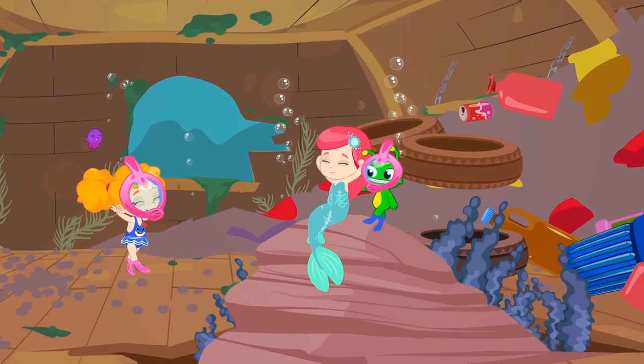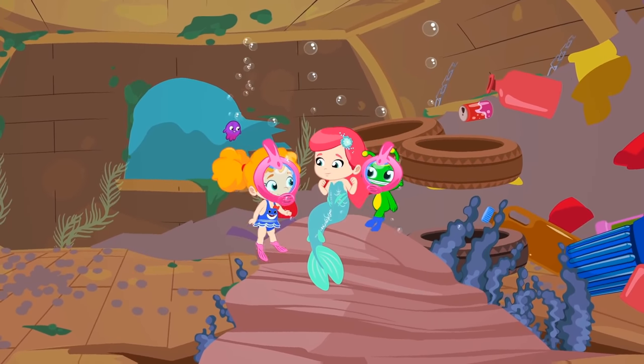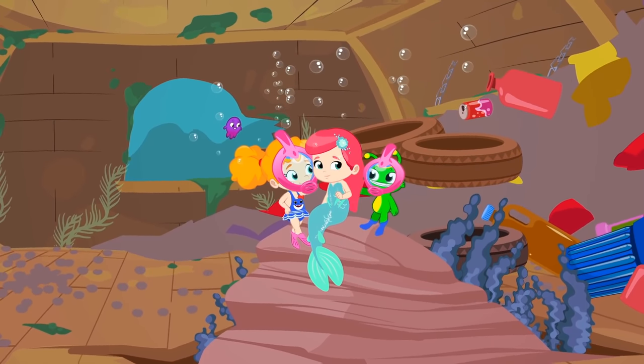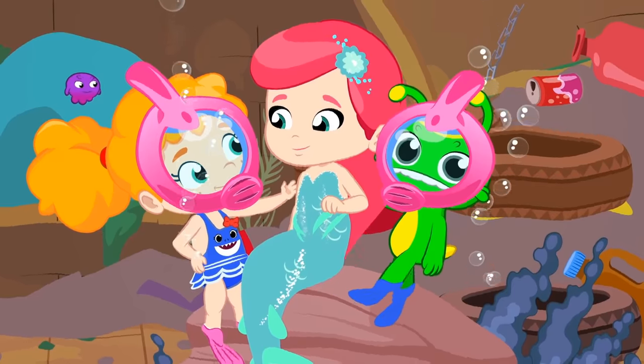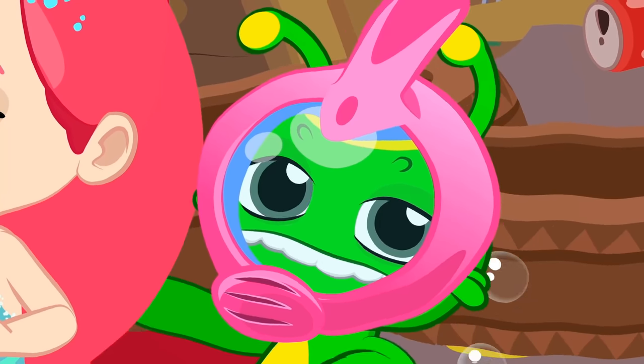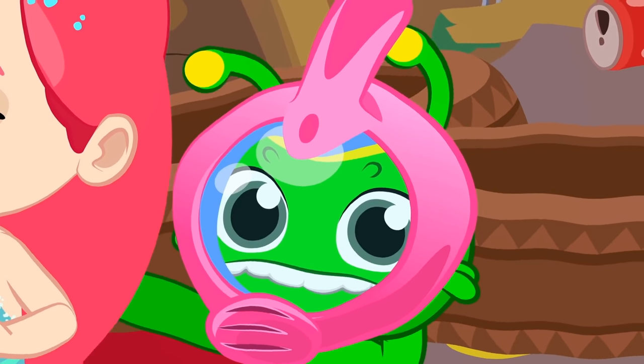Children, shall we help the mermaid to clean up the bottom of the sea? Yes, that's how I like it. We help those who are in need. Don't worry, little mermaid. We'll help you. But children, how can we do it? There's a lot of plastic in the sea. We need something big. Groovy, can you think of anything?